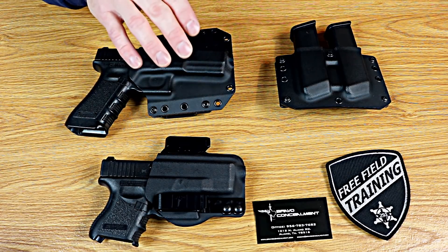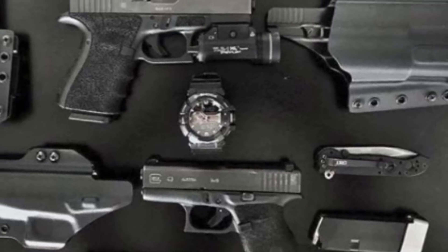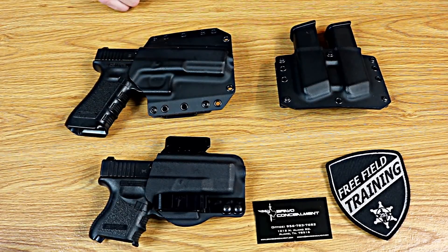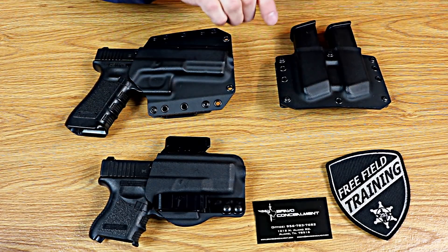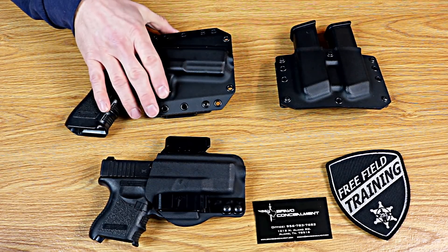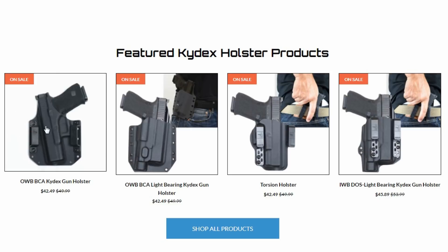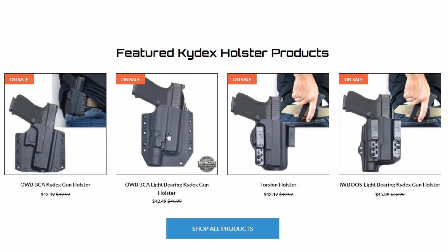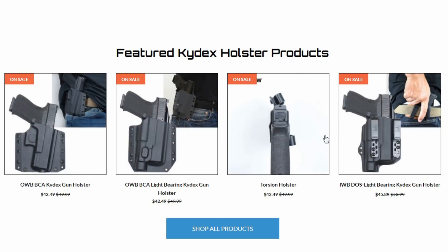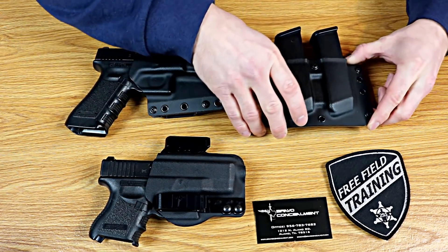They have options for lights on both inside-the-waistband and outside-the-waistband holsters for the most popular types of lights that people use. Their mag pouches come in double and single and take the most popular types of magazines. Because of this, their outside-the-waistband holster comes in a little under $50, their inside-the-waistband holster comes in a little under $40, and their magazine pouches come in right around $30 or $20 depending on whether you get a double or single mag pouch.